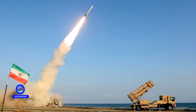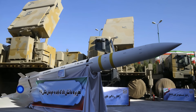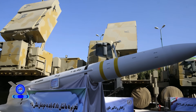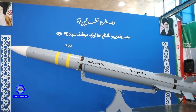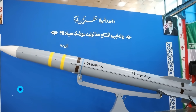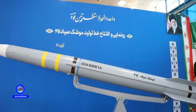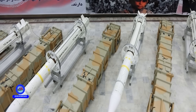The main missile used by Bavar 373 is the Syed-4, with a range of up to 300 kilometers. This missile uses solid fuel and is guided by a combination of active and semi-active radar homing. Syed-4 can engage targets at altitudes above 27 kilometers. In its terminal phase, it uses an active seeker to increase hit probability. Other Syed variants — 1 through 3 — are also used in similar systems.